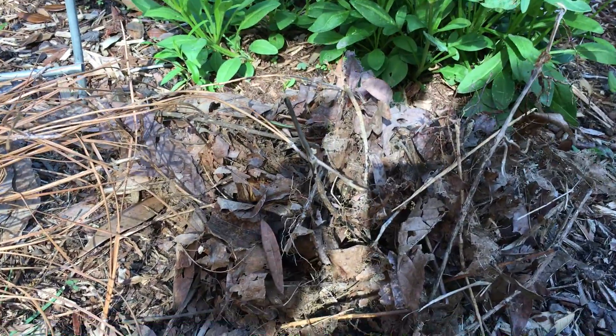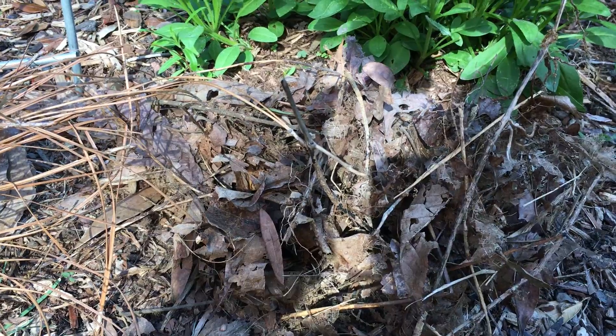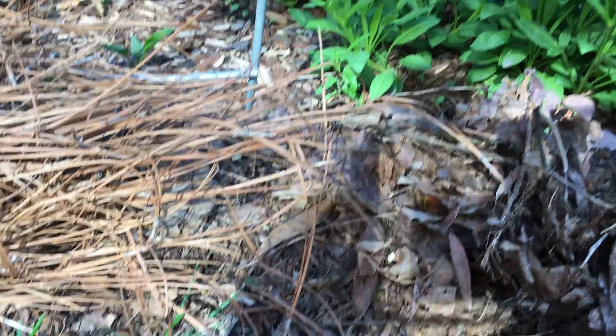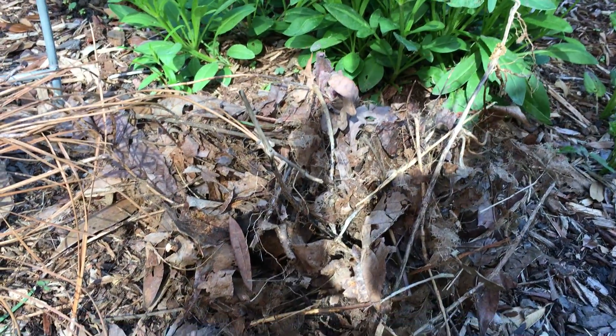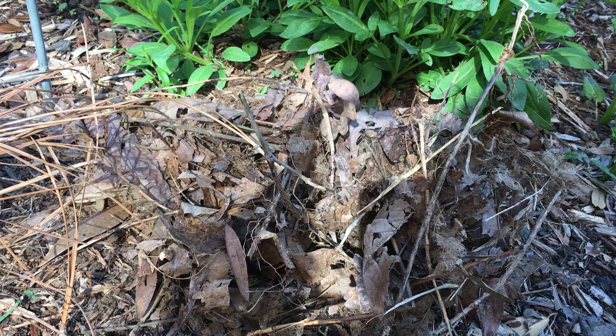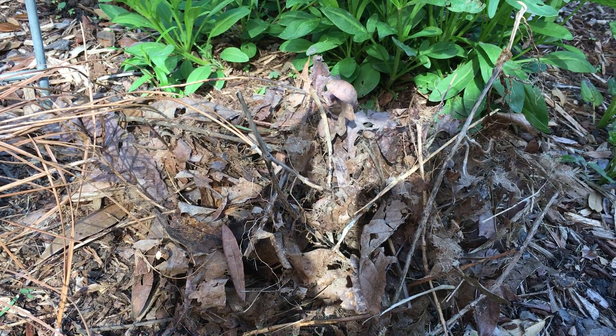Today I want you to go outside and find some natural materials, whether it's leaves or twigs or pine needles or mud, and think about the nests that you might see, or maybe take a walk and look at some nests, and then try to build your own nest using these natural materials.